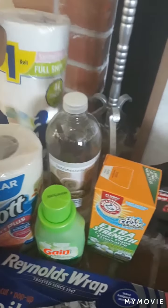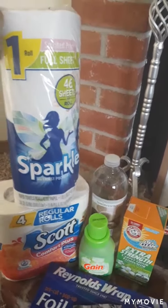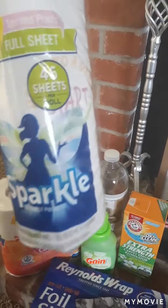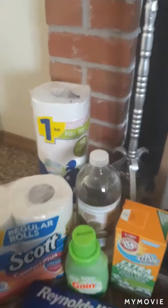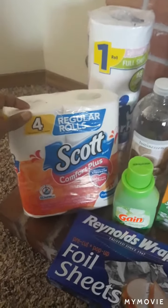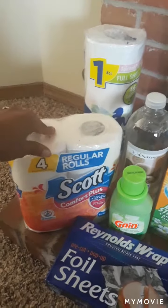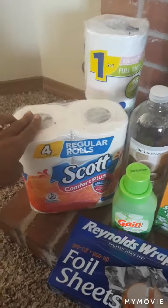First off we're starting with household items. I got one package of Sparkle paper towels — I'm a big fan of those. There are different brands at Dollar Tree including Bounty Basic, but Sparkle is a lot thicker so I prefer those. I also picked up one four-pack of Scott toilet paper rolls for my boys' bathroom downstairs, just until I can make it to Sam's or Walmart to get a bigger package.